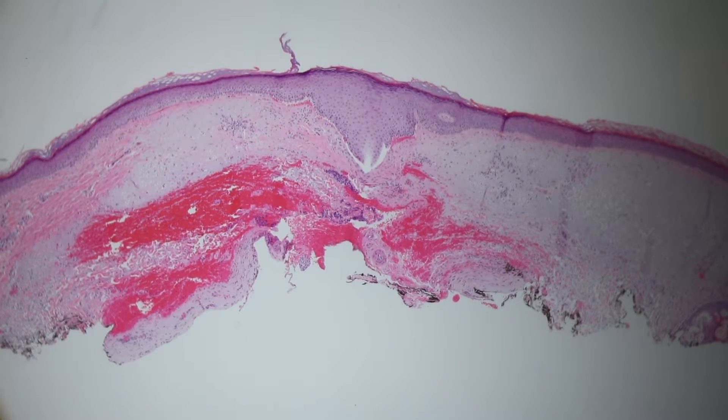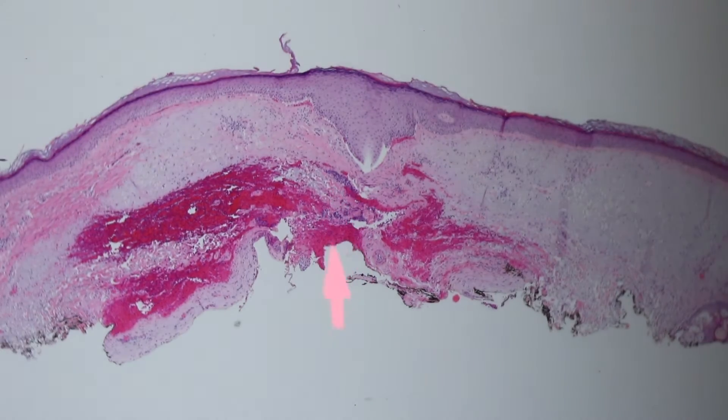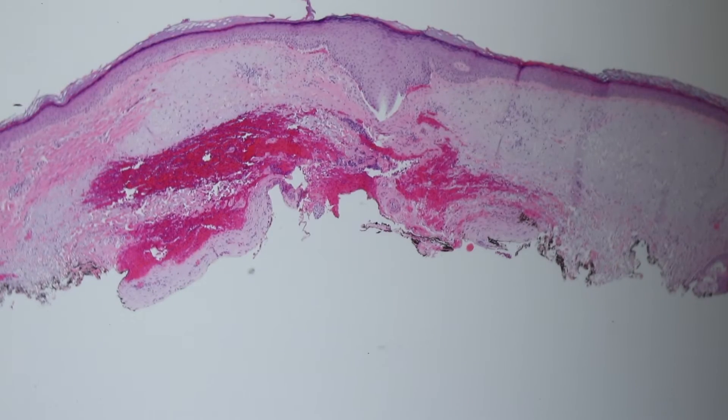Right here, the epidermis looks kind of thickened and reactive. There's some scarring and blood in the dermis here. And so I thought maybe it was a foreign body that was just underneath the shave biopsy.